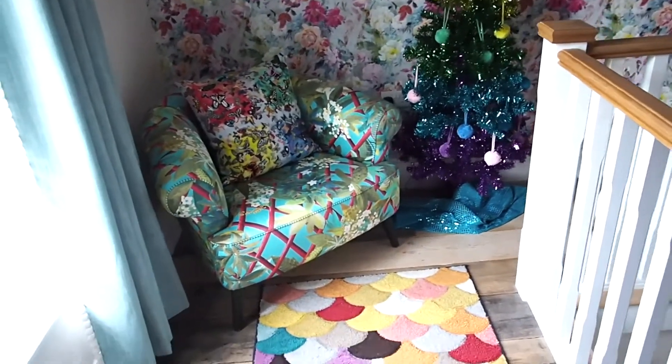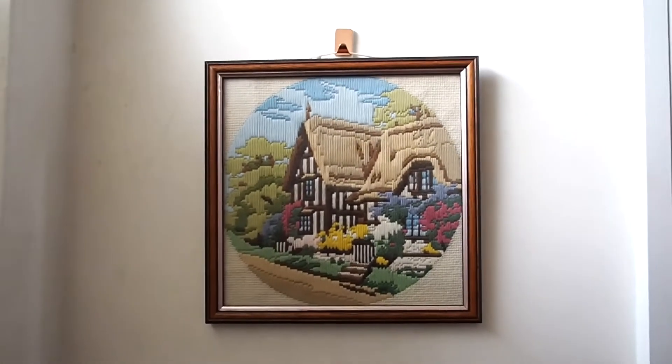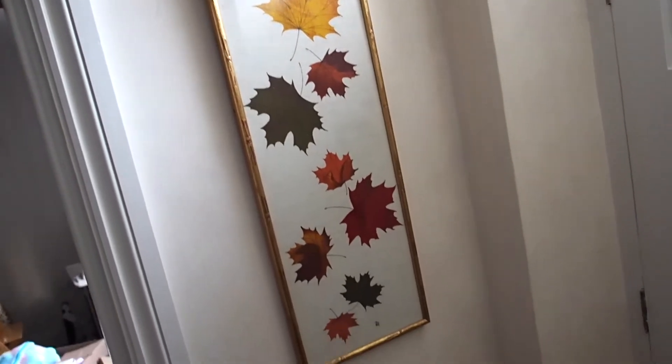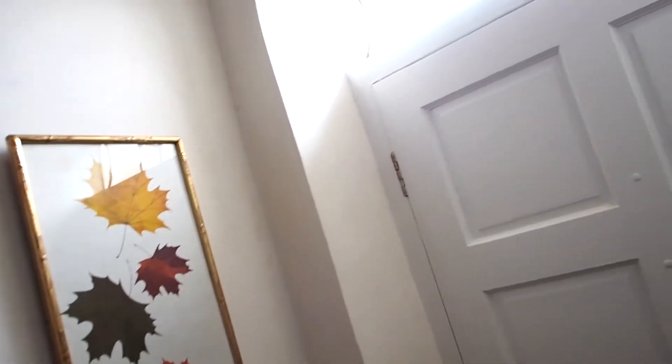I've been thrifting hardcore. I just want to show you this — I think I paid a pound for it, I just thought it was adorable. And I got this one which was a little more expensive at three pounds fifty, but I thought let's treat ourselves.